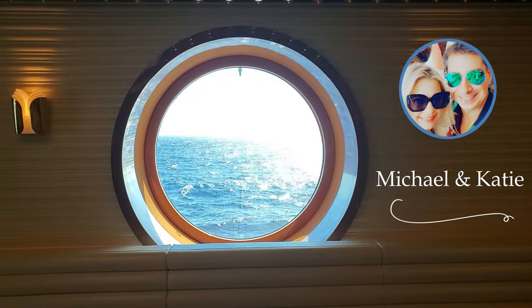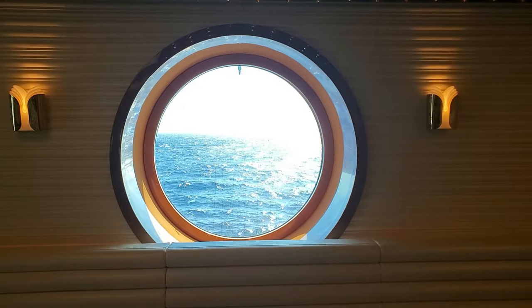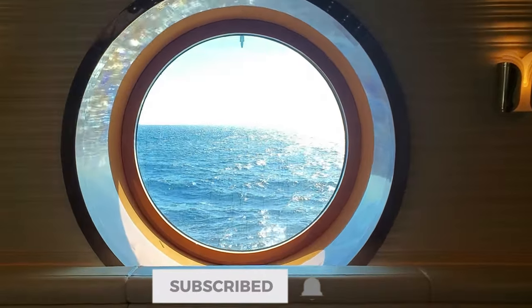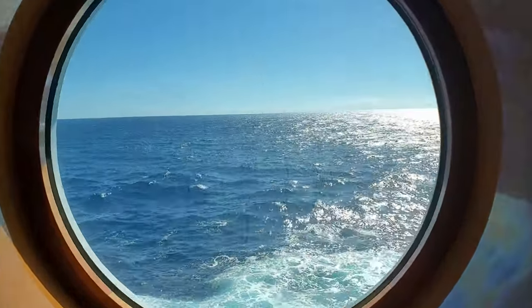Hello viewers, and thank you for tuning into our blog. I am Michael from M&K Travel. This video will cover our review of an excursion offered on the Virgin Voyages Scarlet Lady, entitled SS Sapona and Sharks Snorkeling.